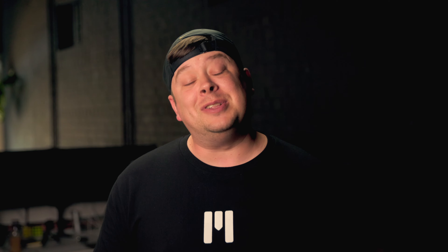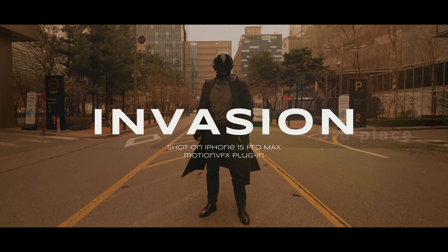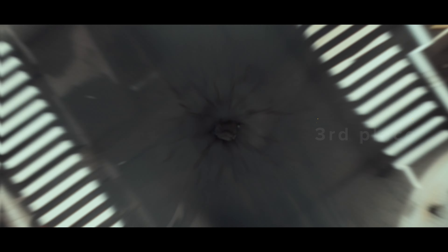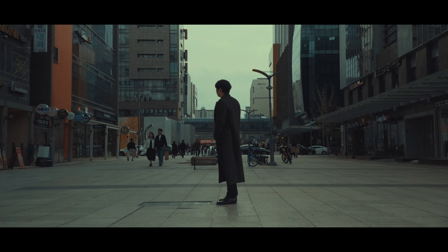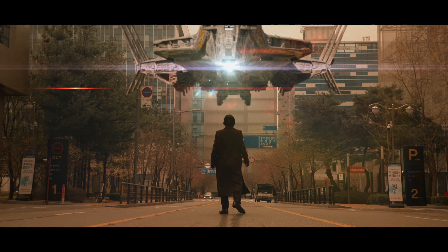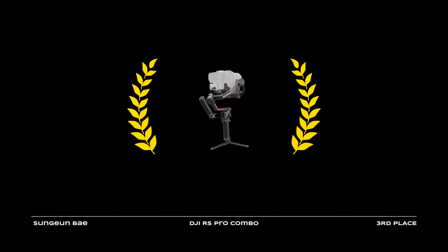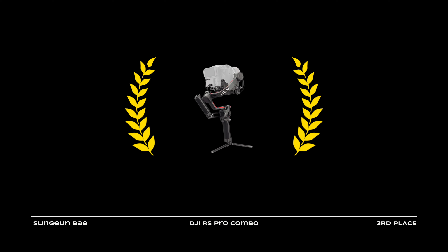Now, let's dive into the results. Third place goes to Soon Goon Bae, who proved that literally everything is possible if you let your imagination run free. We are sending a DJI RS Pro Combo your way.